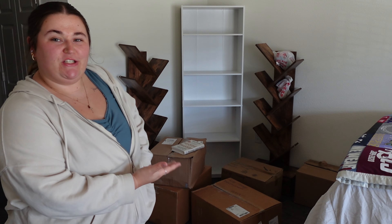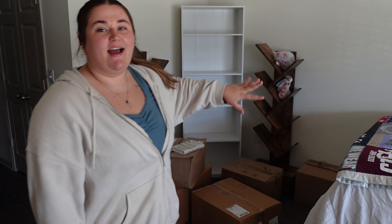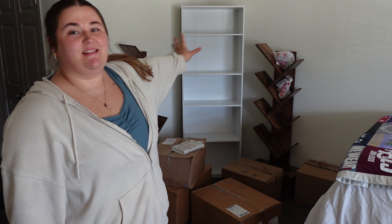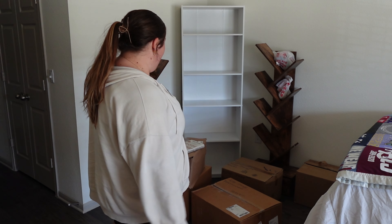I wanted to do an entire separate video for my bookshelves. These are all my boxes of books — this is everything that I have, and I think I have plenty of room to put it all out and display it. I'm so excited; I've missed all my books. A lot of them have been in storage for at least a year, if not longer. I want all my books on my bookshelves — that's what we're doing.